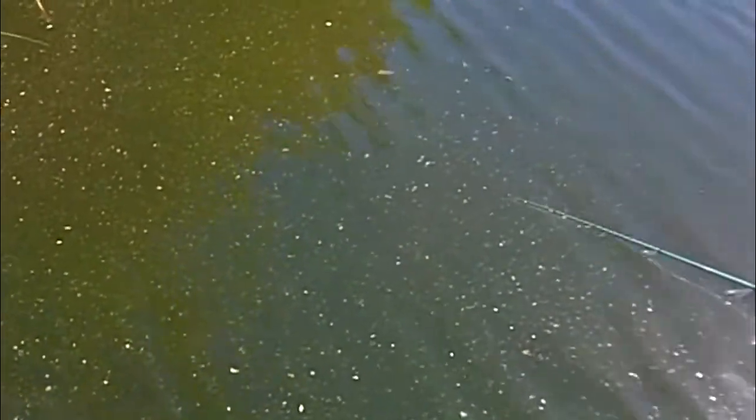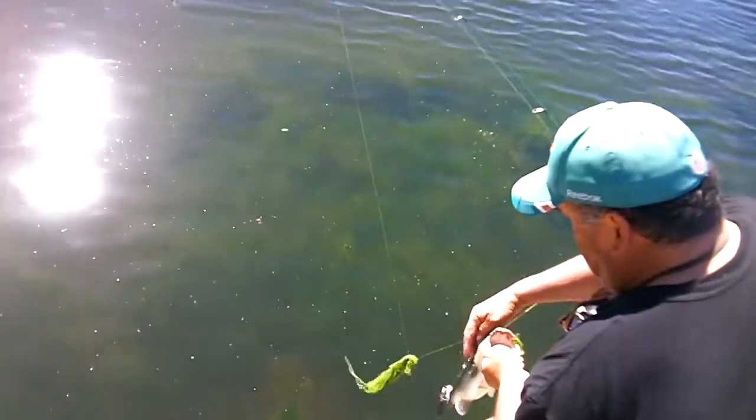Here's some footage I captured that demonstrates this. This bass grabbed the bait from the side — because it was blind in one eye and didn't have binocular vision. It came up to the right of the bait because it only had its left eye, so it had to approach from the side. Bass can still feed with one eye, but binocular vision is what makes them such precise predators.